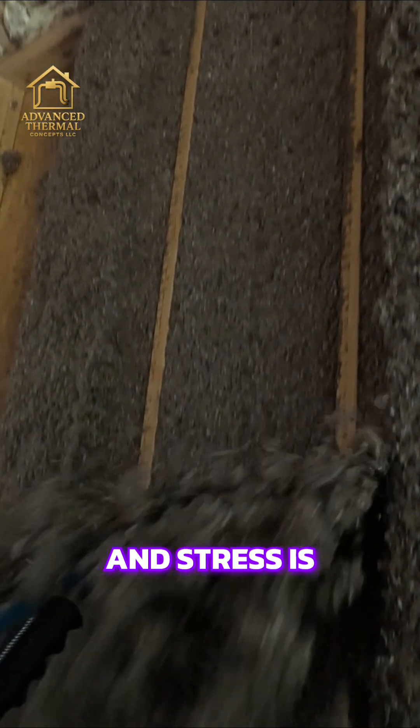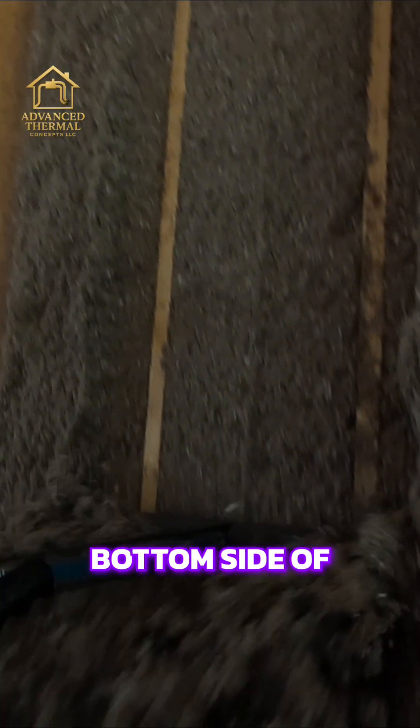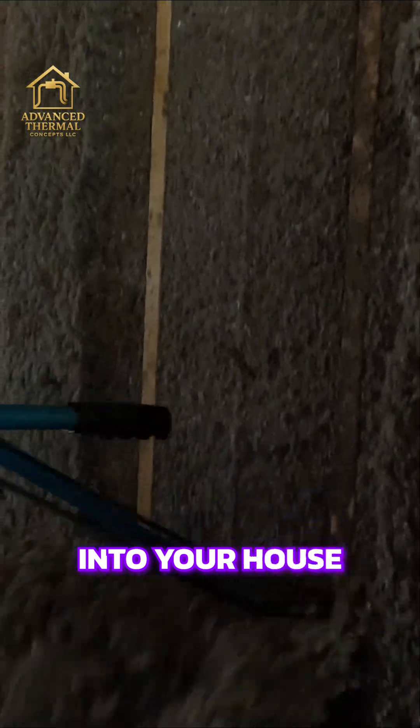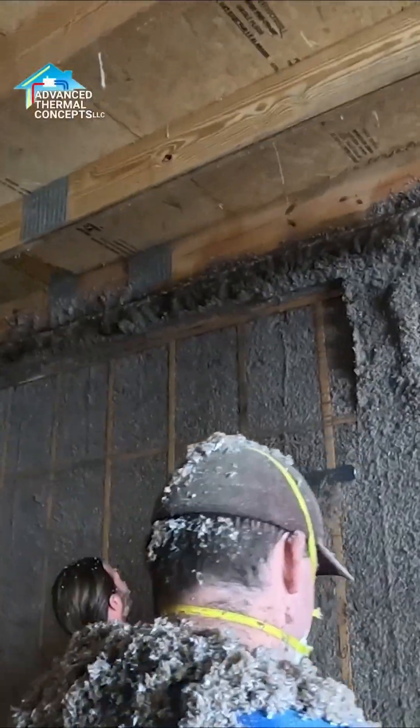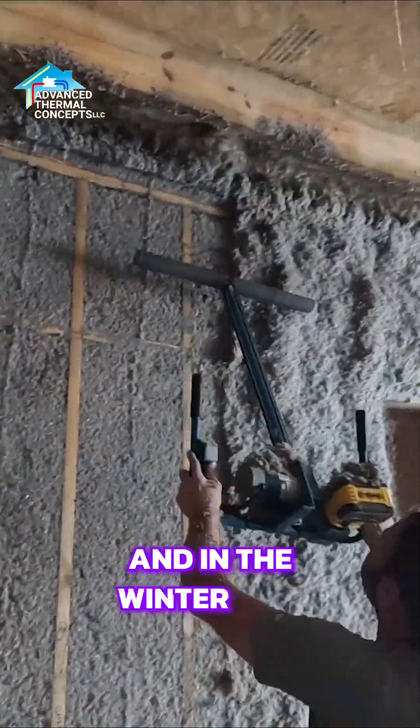Stress is when your roof deck heats up to 130 or 140 degrees. That heat on the bottom side of the roof deck moves into your house by radiant heat — electromagnetic waves trying to get in. So you want an insulation that stops that.